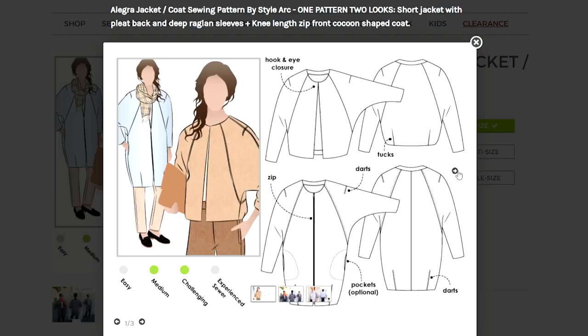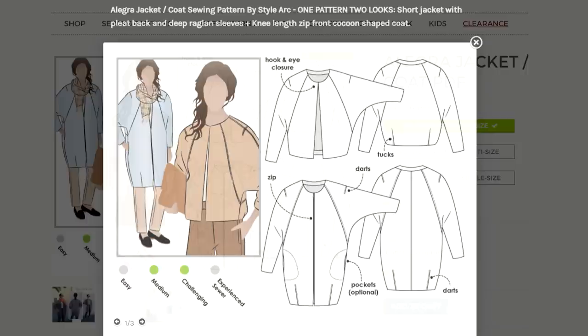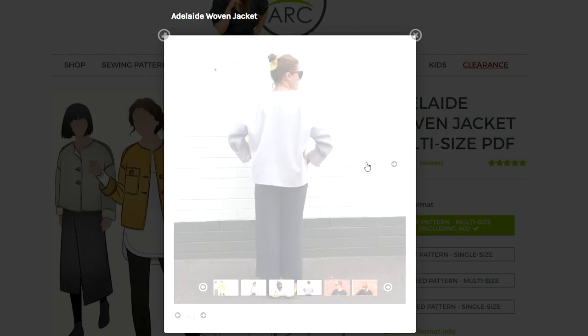Everyone knows my love affair with Style Arc patterns. There are about three jackets I think you're going to love. The first is the Allegra jacket, which has a beautiful unique style sleeve and gorgeous style lines — more of a crop style jacket. Then you've got the Adelaide, another crop style jacket with a button front. I love these boxy style jackets — they're very wearable and easy to layer in your wardrobe. And the Estelle jacket would be fantastic to wear for all seasons.